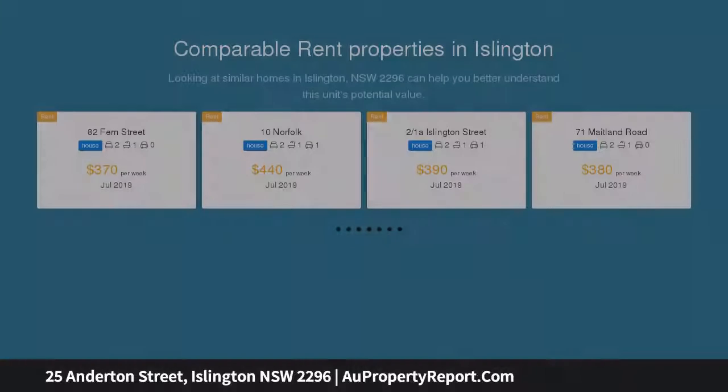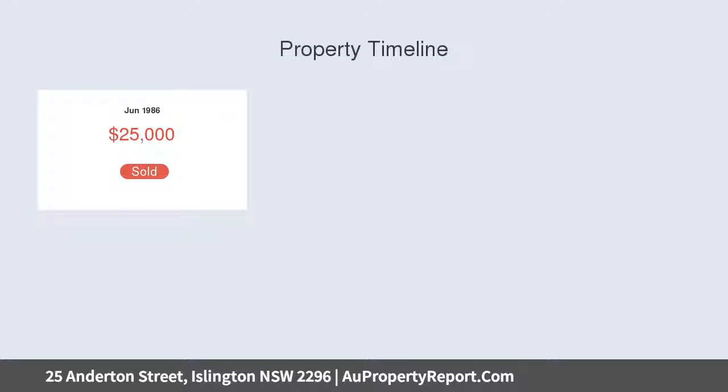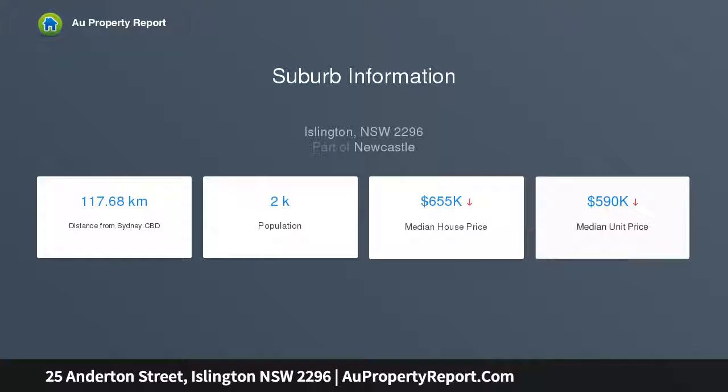And appealing transformation, with a recent first floor addition creating extra accommodation. Certain to be sought after for its five generously sized bedrooms, two full-size bathrooms, and fabulous location, the 250 sqm landholding packs a punch.